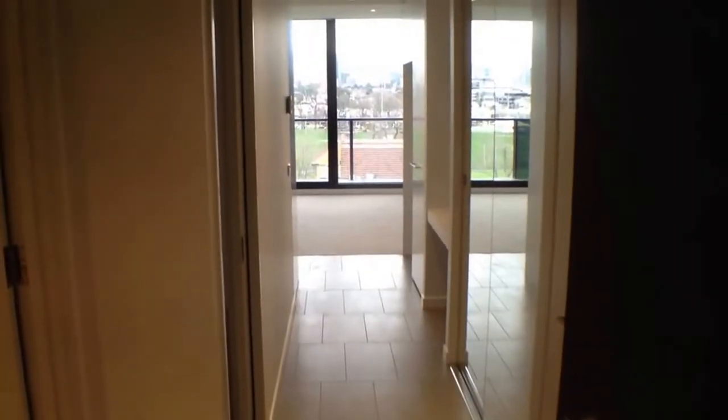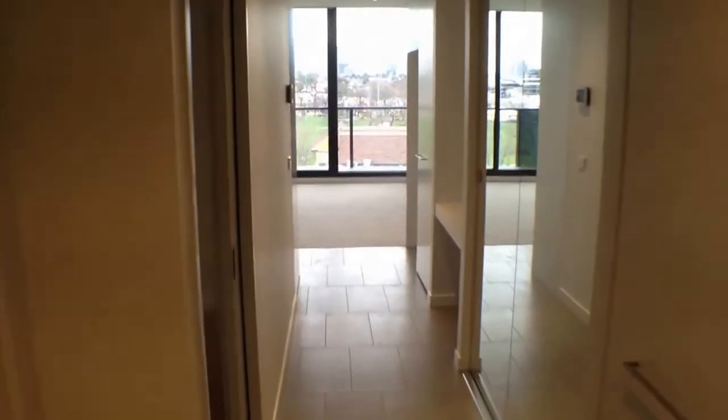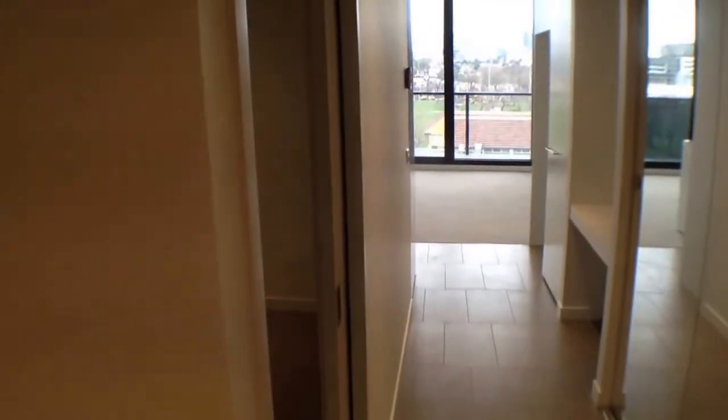Hi, my name is Stephen Fitzsimons from Melbourne Real Estate and this is the marketing video for 507 at 9 Griffith Street in Richmond. It's a one bedroom, one bathroom apartment and I'd like to give you a quick tour of it today.